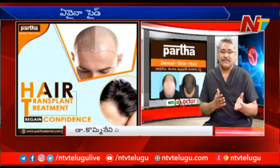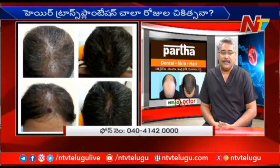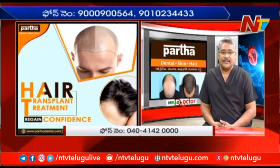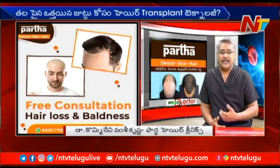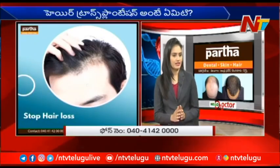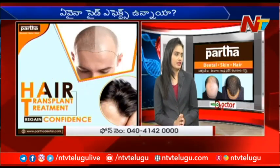So, if you want to identify the hair rejuvenation, you will be able to identify the hair rejuvenation or hair growth treatments or hair line design treatments. Doctor, if you want to identify the hair rejuvenation treatment, you will be able to identify the hair transplantation.